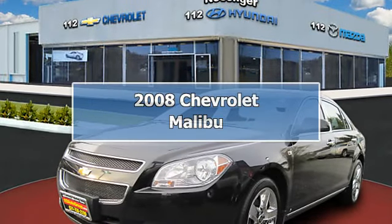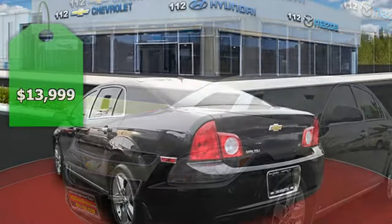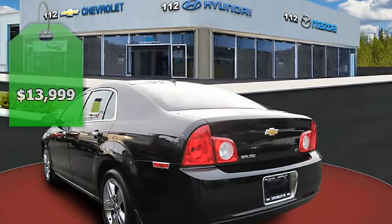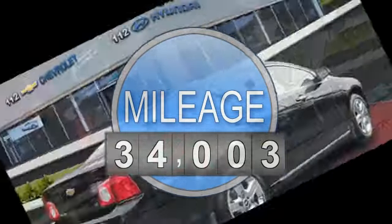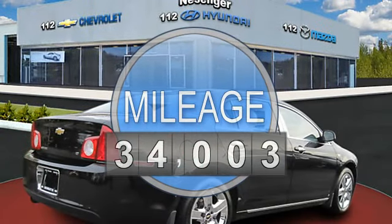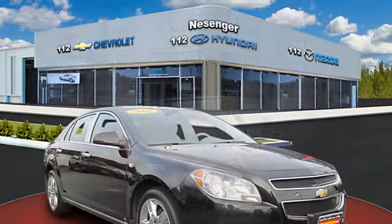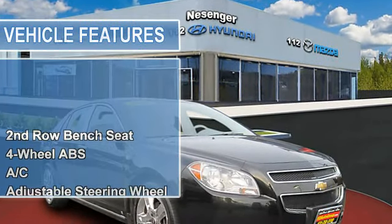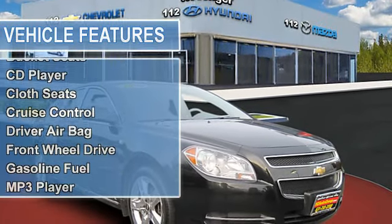2008 Chevrolet Malibu. This vehicle features the following equipment: automatic, 2.4L, second row bench seat, four-wheel anti-lock brake system, AC, adjustable steering wheel, alarm, AM/FM stereo, auxiliary audio input, bucket seats, CD player, cloth seats, cruise control, driver airbag.